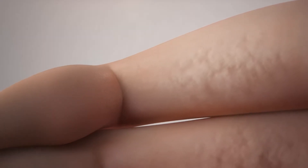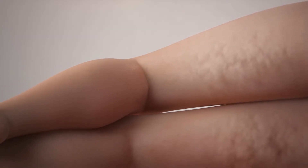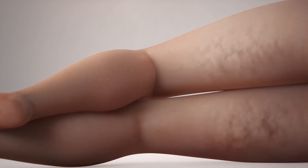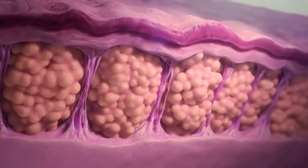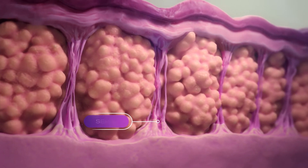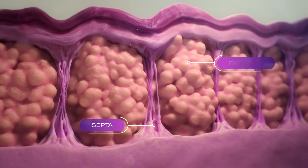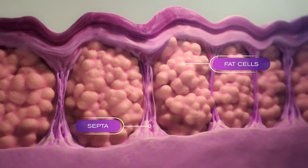Cellulite is a condition that affects most women, where the surface of the skin takes on a dimpled appearance similar to an orange peel. This is caused by connective dermal structures known as septa, which harden and pull the skin down as surrounding fat cells push up towards the surface.